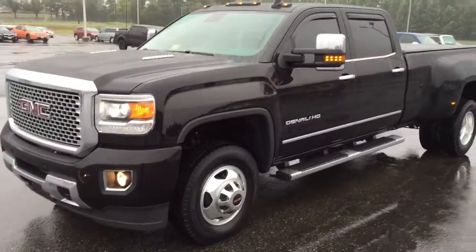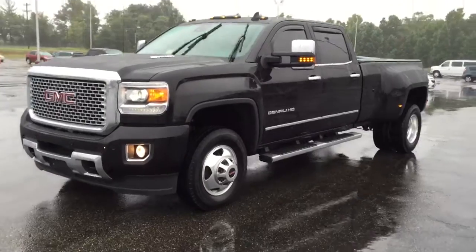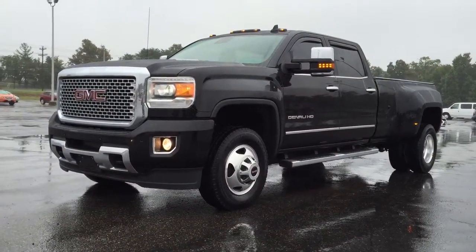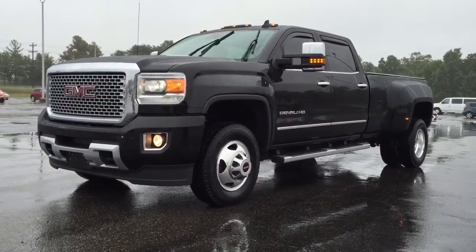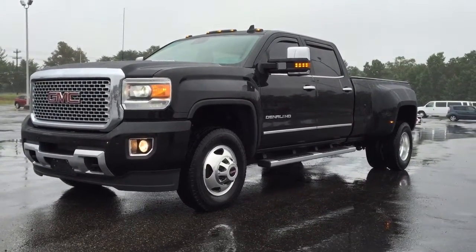If you guys have any questions give me a call or text at 540-848-2974. This is Mark — 2016 GMC Sierra 3500 Denali HD. Call or text me at 540-848-2974.